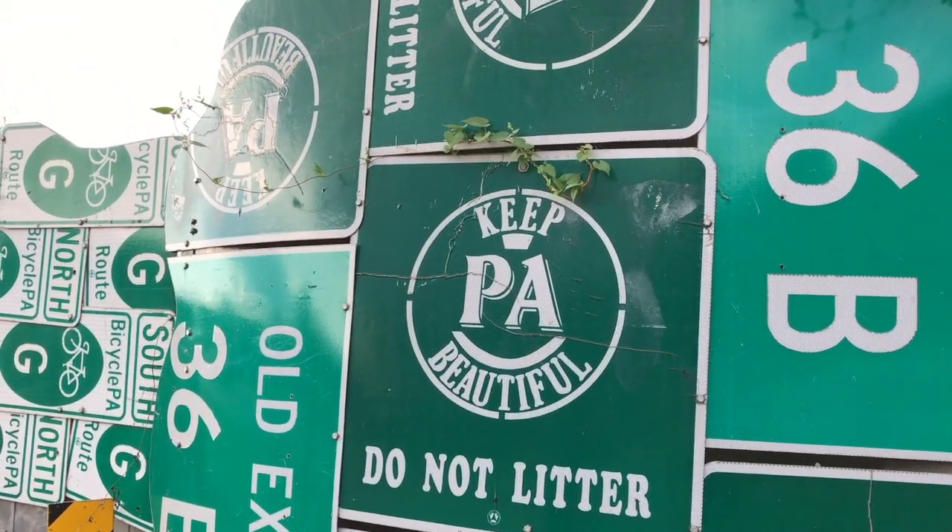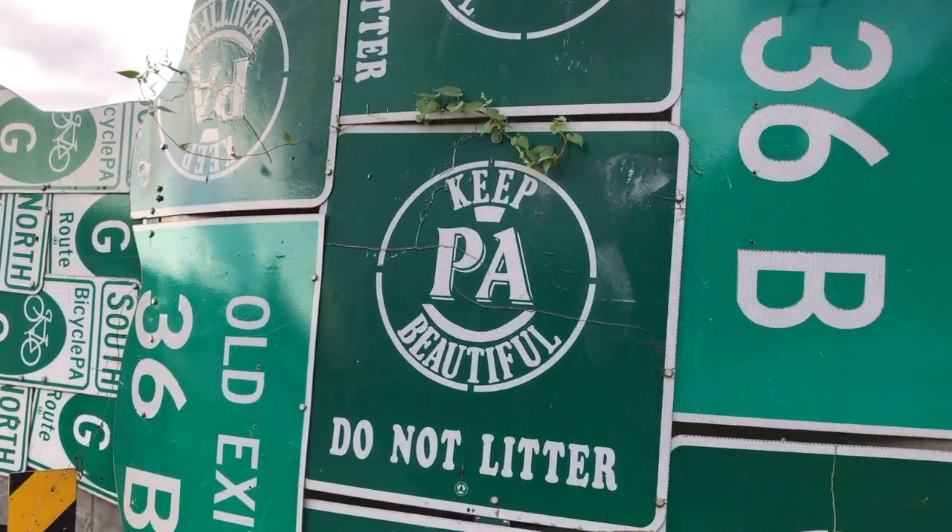I just like the fact that they're recycling these signs and not just throwing them away in some dump. It's pretty cool. And it hides all the ugliness of all their machinery — you can kind of see it back there. That's what the fence is hiding. It's pretty neat.